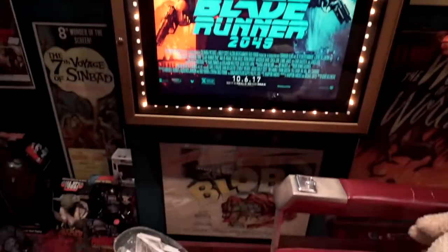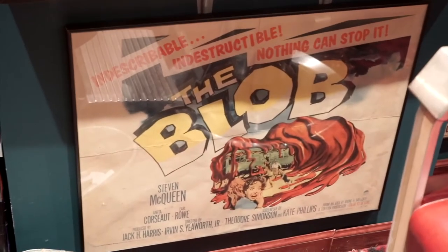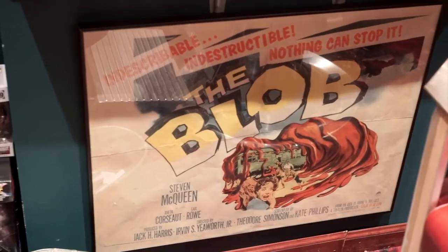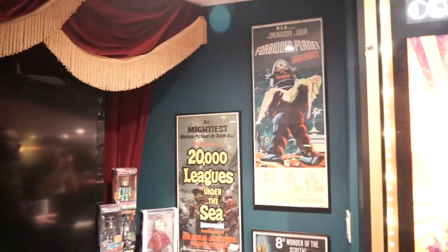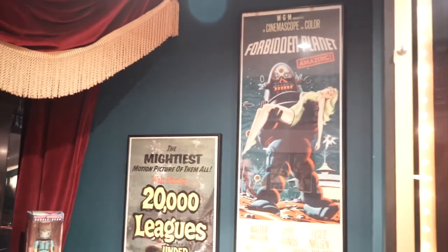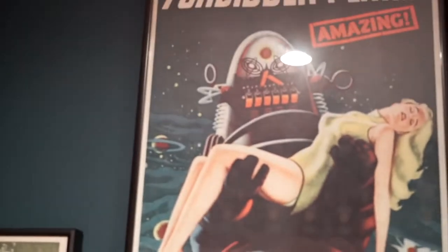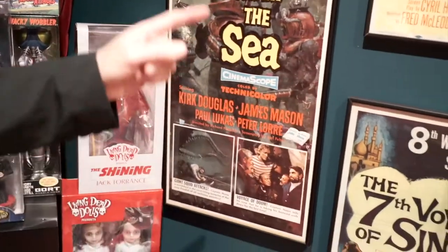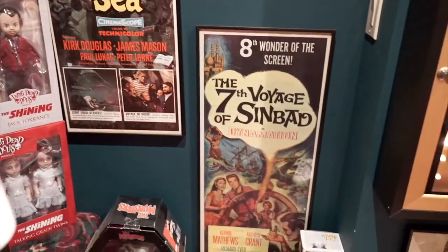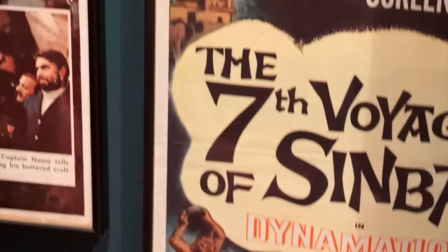Down below that we have a real special piece — The Blob, a 1958 half sheet that starred Steve McQueen. And here is a great corner of toys and posters. On the top we have Forbidden Planet starring Walter Pidgeon, Frances, and Leslie Nielsen — look at Robbie the Robot holding the femme fatale. 20,000 Leagues Under the Sea starring Kirk Douglas and James Mason. And the Seventh Voyage of Sinbad — you've got the Cyclops, the dragon, and the little genie.